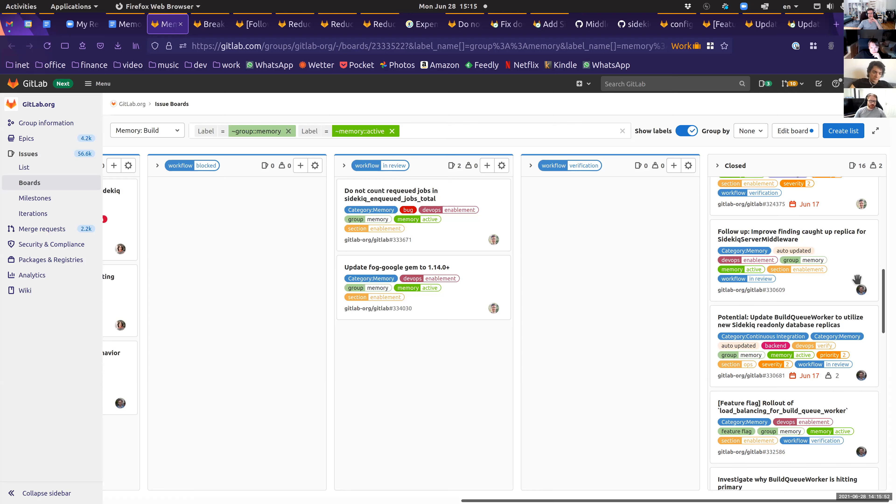We closed the whole unicorn epic by closing the very last documentation update, so the whole epic is now closed — we're finally done with that. Also closed everything related to the build cube worker. That's it from the closed column.